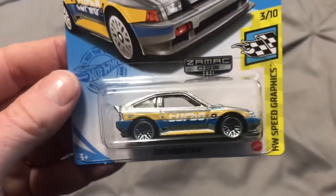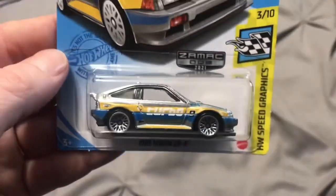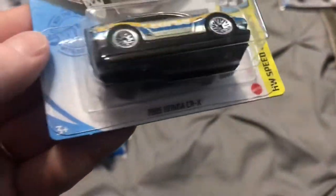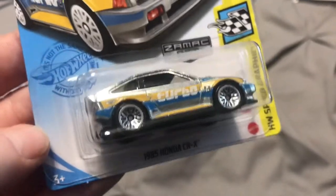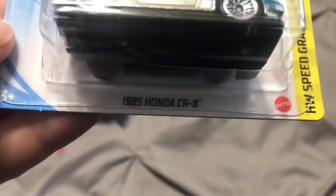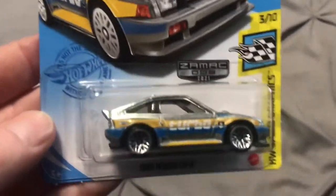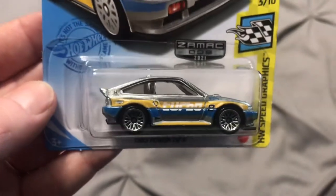Alright guys, getting ready to wrap it up here. I just want to show this — it's the ZAMAC actually from the J-case. I just dug this out of a dump bin, believe it or not. Card's in pretty good shape. I don't particularly collect the ZAMACs, but I do grab them if I see them and I didn't have this one — the Honda CRX. I thought that was pretty cool. Don't shy away from the dump bins; you never know what's in there. I've found treasure hunts in dump bins before.